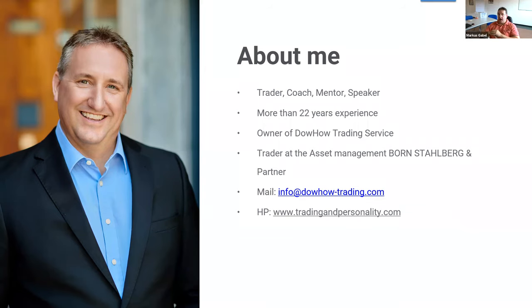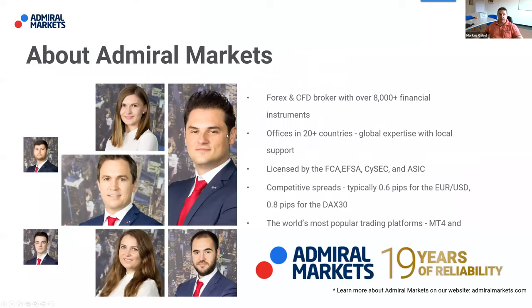My name is Markus Gammel. I'm a professional analyst, speaker, trader, and life coach. I've been trading the global markets for over 22 years. In this webinar series, Trading Spotlight, I'm partnering with Admiral Markets, a forex and CFD broker that offers trading over 8,000 different financial instruments through MetaTrader 5 and MetaTrader 4.